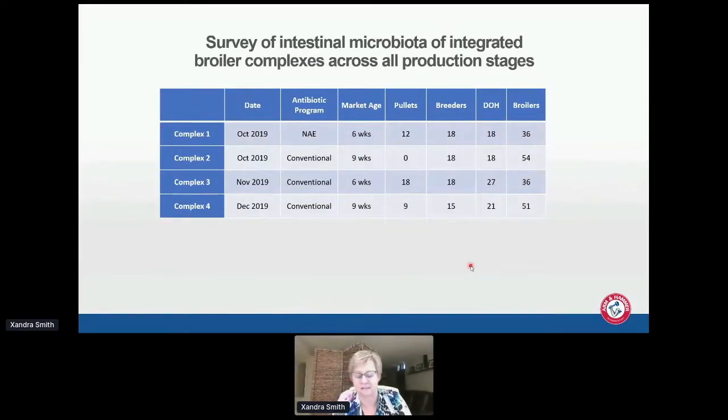This is very preliminary data — we probably have two or three dozen broiler complexes sampled so far, but I only have data right now for four of those. These were collected in October, November, and December of last year. Complex one was no antibiotics ever; the other three were still conventional, still on antibiotics as feed growth promoters, each on a different antibiotic. Market age for two complexes was six weeks, nine weeks for the other two. We tried to get similar numbers of pullets, breeders, day-of-hatch, and broilers across systems.